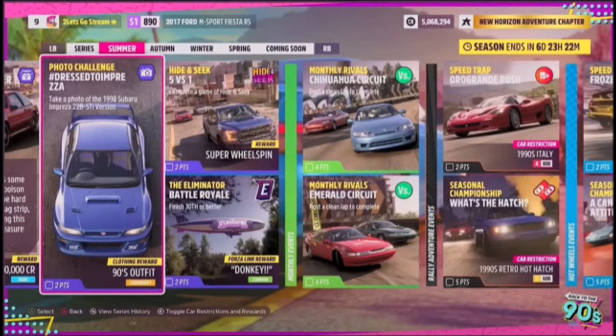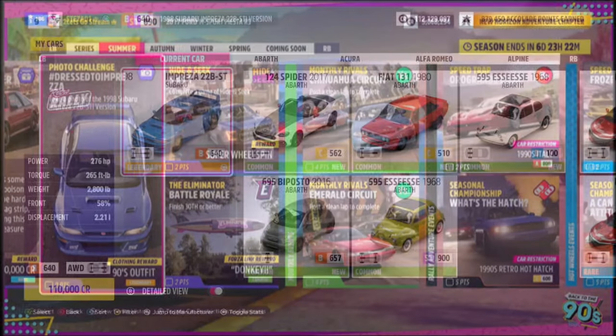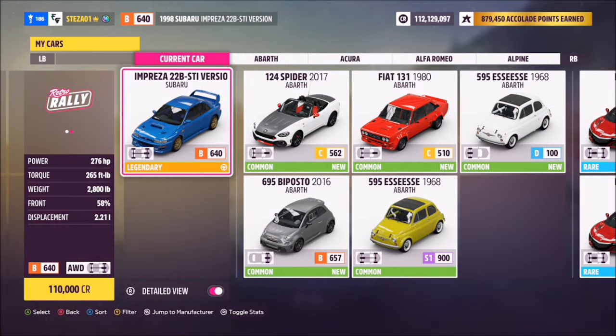Hello and welcome back to the channel. This week's photo challenge guide is called 'Dress to Impreza,' which wants you to take a photograph of the 1998 Subaru Impreza 22B STI to complete this week's photo challenge. So without further ado, let's get stuck in. This is the car in question: the '98 Subaru Impreza 22B STI.